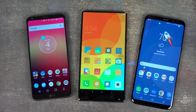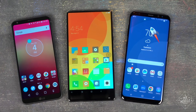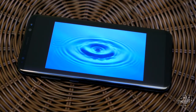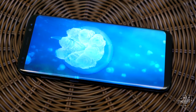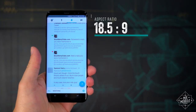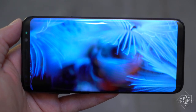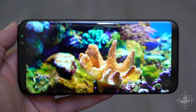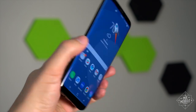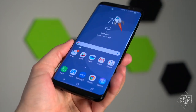We're getting closer and closer to a world where phones are all screen, and everyone's taking a different route to that future. The S8 takes a little bit from every approach out there: rounded corners, a stretched aspect ratio, and a curved fall-off on the sides. Combine that with Samsung's new display technology, which adds HDR support to the best AMOLED panel around. Top it off with the same Gorilla Glass 5 as on the back, and you've got basically the perfect smartphone screen.